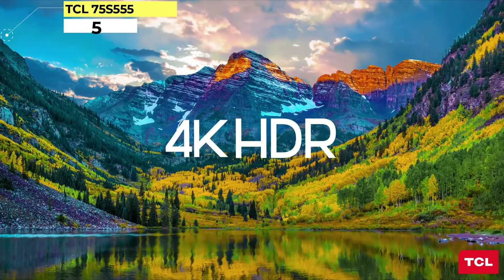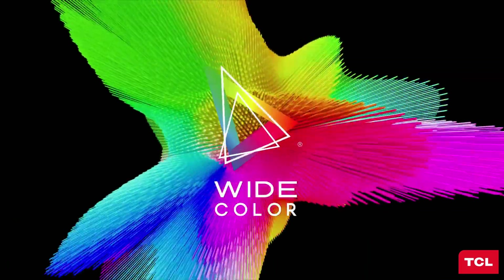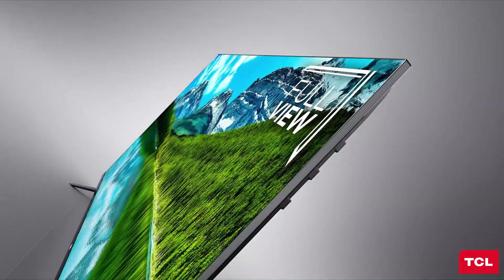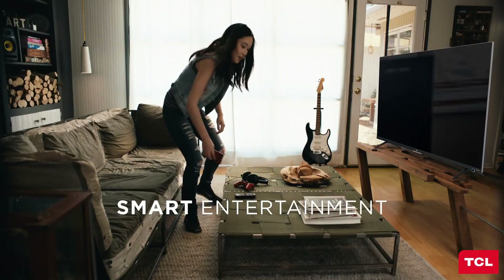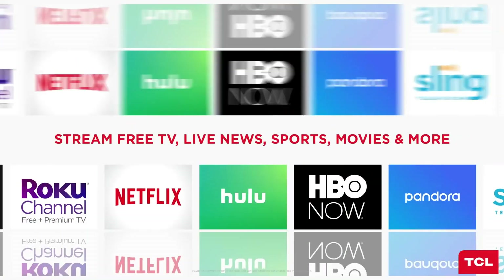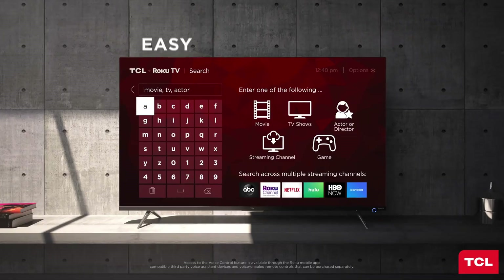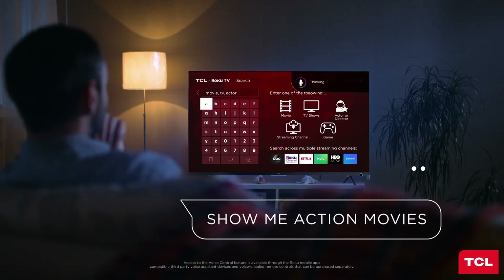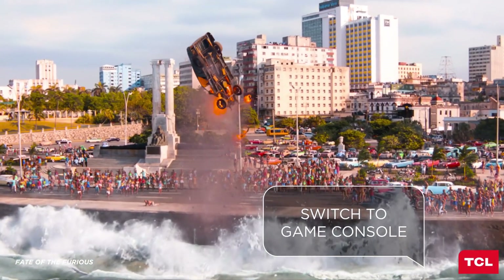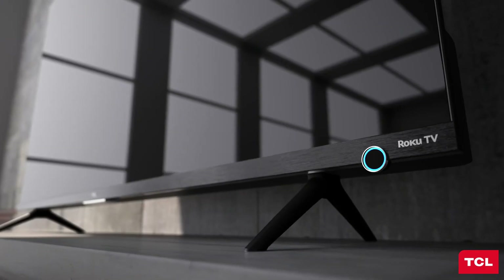Number 5: TCL 75S555. If you're looking for something on a budget, the best 75-inch 4K TV you can get for a low cost is the TCL 75S555. It's an impressive TV overall, especially for the price, and it delivers fantastic picture quality thanks to its superb contrast ratio and wide color gamut in HDR. It has a decent full-array local dimming feature, but it's not as good as the mini-LED features on the HiSense U8H and the Samsung QN90B QLED. It has just okay peak brightness in HDR, so bright highlights don't stand out as well as they should.